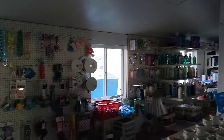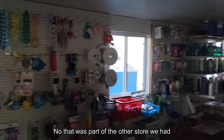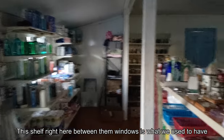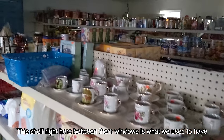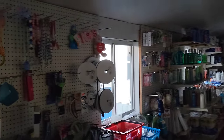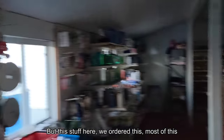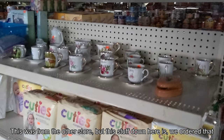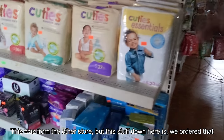So back here, you don't have as much food stuff — there's more variety store goods. That was part of the other store we had. Between those windows right there is what we used to do — kind of a dry goods store. But this stuff here, we ordered most of this; it was from the other store. And this stuff down here, we ordered that.